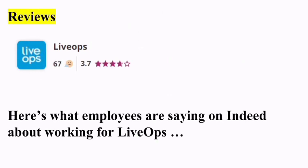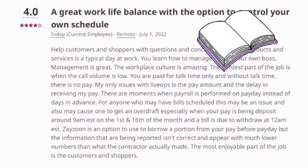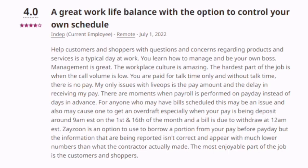Looking at LiveOps reviews, they have 3.7 stars out of five. Employees say it's a great work-life balance with the option to control your own schedule, helping customers with questions about products and services. Management is great and workplace culture is amazing. The hardest part of the job is when call volume is low — you're paid for talk time only, so without talk time there is no pay. One noted issue is delays in receiving pay, as payroll is sometimes performed on payday itself rather than days in advance, which can cause overdraft issues.